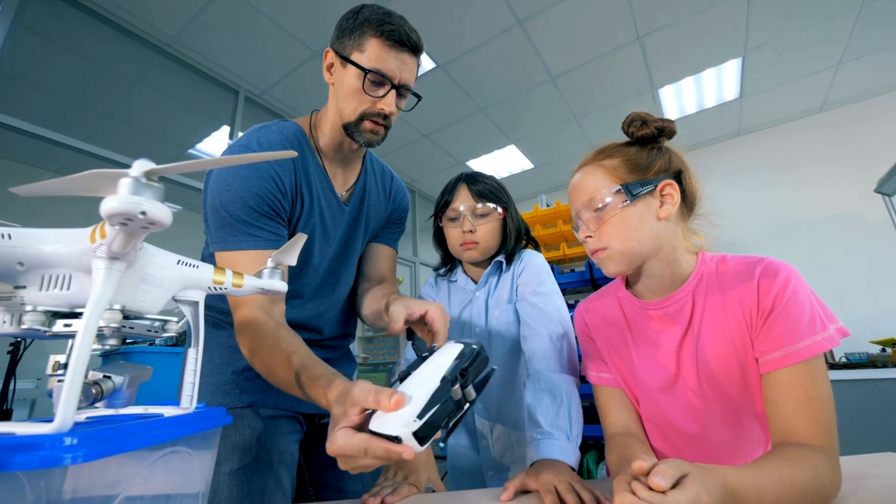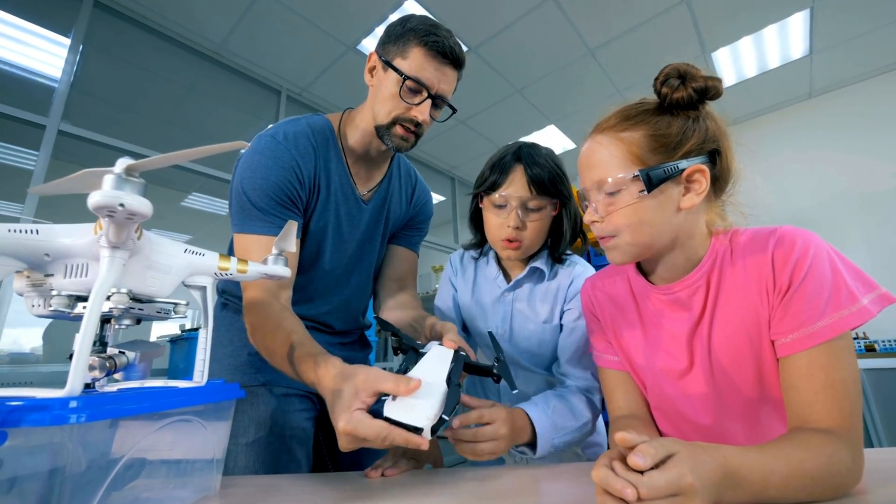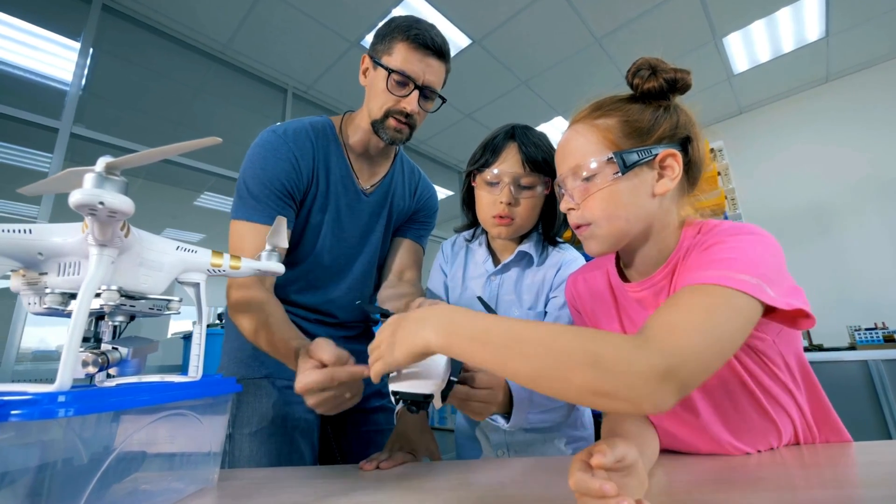Our final option is to get creative with your old drone. Beyond disposal and resale, old drones can be repurposed for new, innovative uses. Here are a few ideas you may want to consider. Educational uses: old drones can be excellent tools for educational purposes. They can be used to teach drone piloting skills, basic aerodynamics, and even drone photography techniques to beginners.